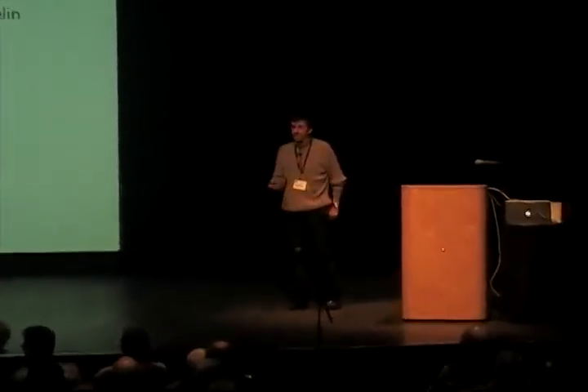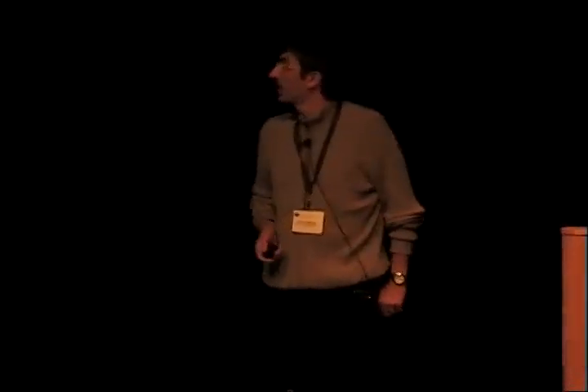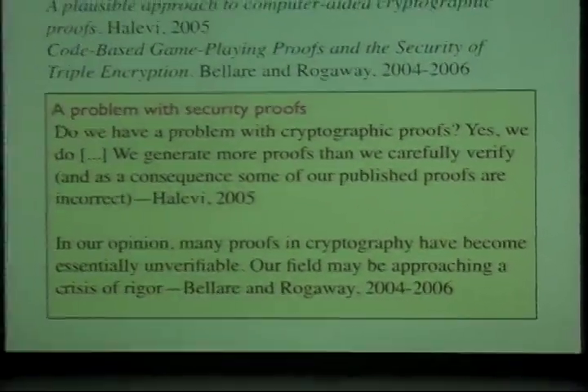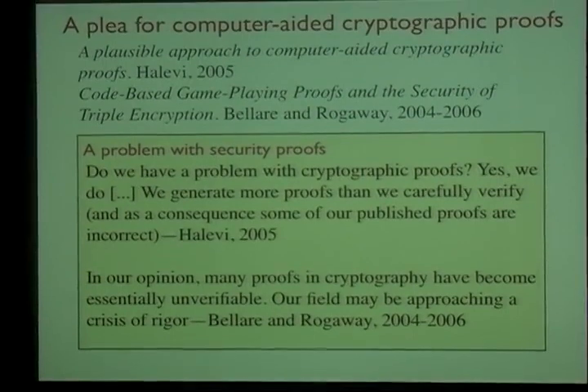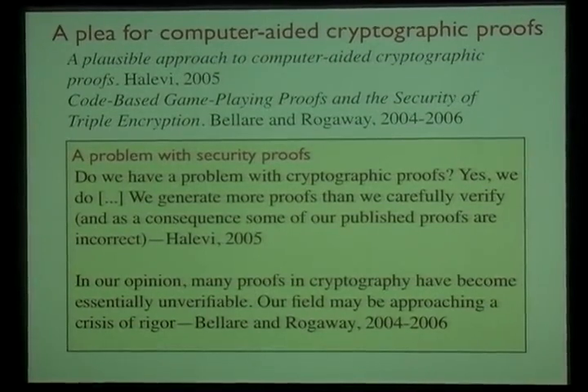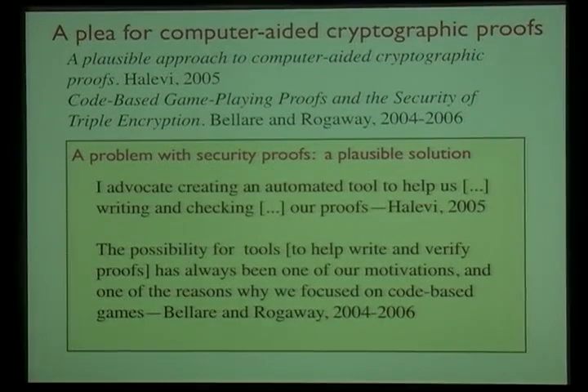Good morning. We started on this work about five years ago when we came across two very exciting papers: one by Shai Halevi and the other by Mihir Bellare and Phil Rogaway. They were pointing out that there is a problem with cryptographic proofs in the sense that they are becoming unverifiable and sometimes contain more or less grave flaws.